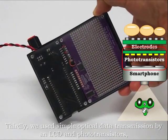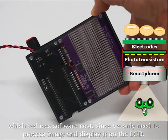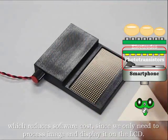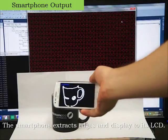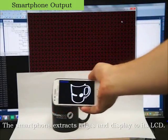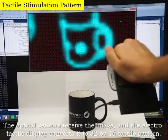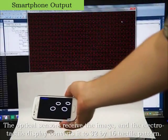Thirdly, we used simple optical data transmission by an LCD and phototransistors, which reduces software cost since we only need to process the image and display it on the LCD. The smartphone extracts edges and displays them to its LCD; the optical sensors receive the image, and the electrotactile display converts it to a 32 by 16 tactile pattern.